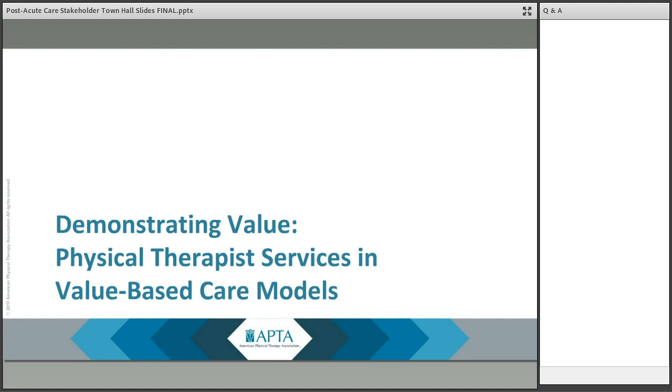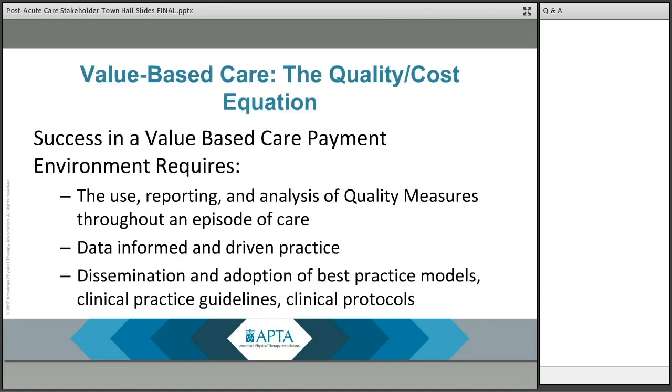I want to talk a little bit about demonstrating value and how this might impact physical therapist services under these new payment arrangements. PDPM and PDGM represent one of, if not the most significant shift, to value-based care delivery and payment for therapy services — a true move from volume-driven reimbursement to a focus on the value contribution of rehabilitation therapies in the skilled nursing and home health settings.